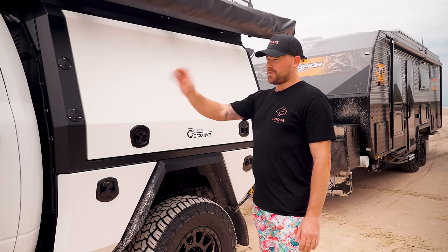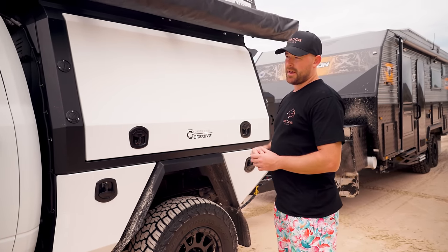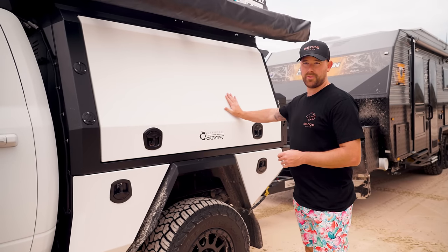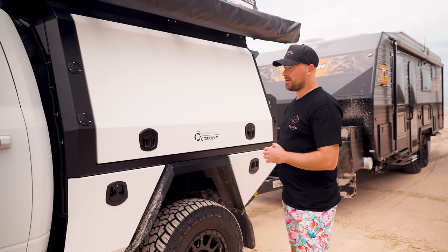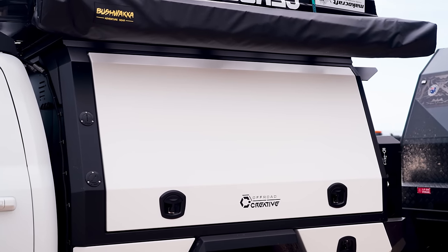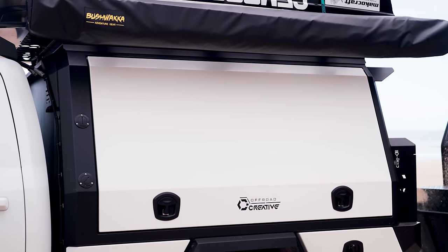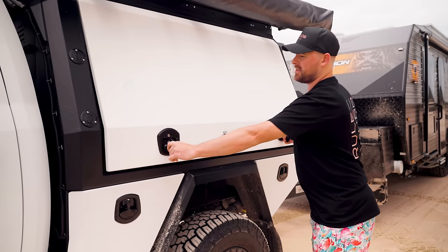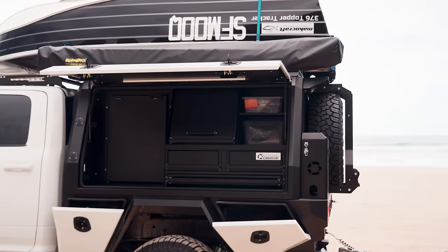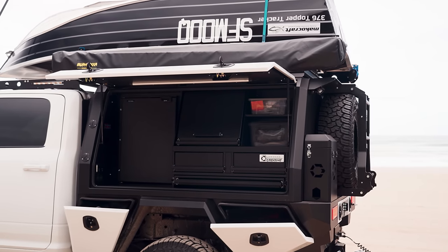Sticking to the satin white theme, we also did the satin clear coat over the door handles. It's had the full chrome delete, the black badge option, and that's flowed all the way across to the canopy as well. Textured black base canopy surrounds with the colour-coded doors and PPF on top is going to keep this thing nice and scratch resistant.